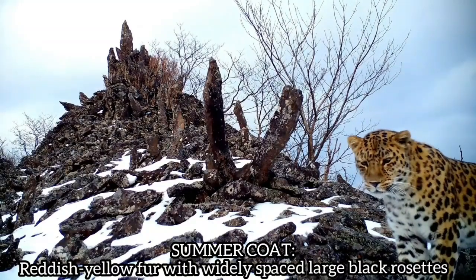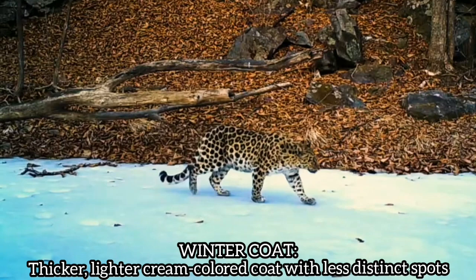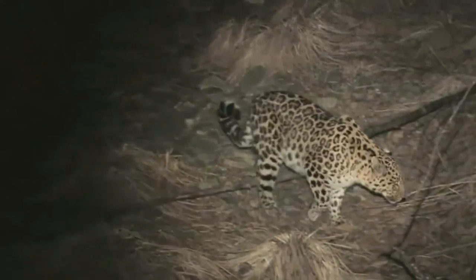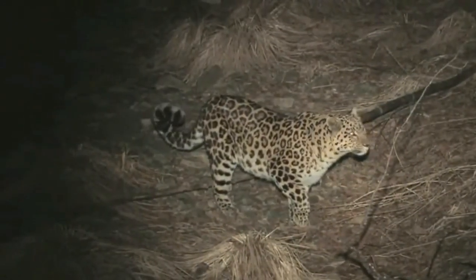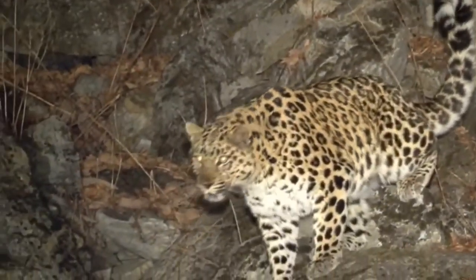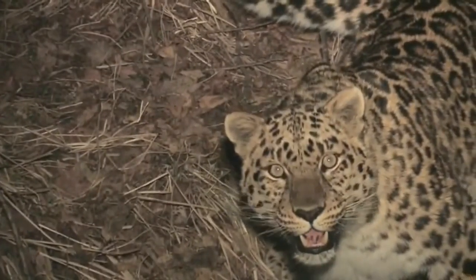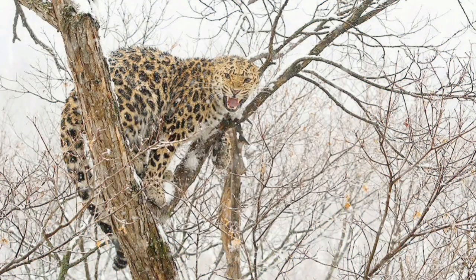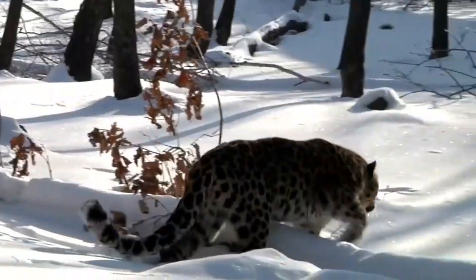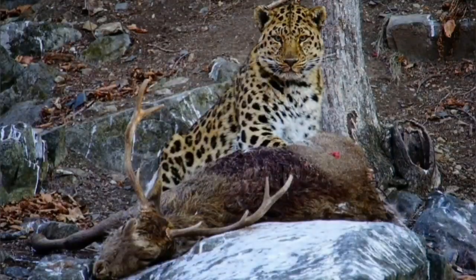The amur leopard has an additional tail length of 82 to 90 centimeters (32 to 35 inches), with shoulder height ranging from 55 to 67 centimeters. It sports a summer coat of reddish-yellow fur with widely spaced large black rosettes; in winter this transforms into a thicker, lighter cream-colored coat with less distinct spots, providing excellent camouflage in snowy forests. These rosettes are larger and more widely spaced than those of other leopard subspecies. Amur leopards inhabit mixed temperate forests of oak, pine, and birch, preferring southward-facing rocky slopes in winter. They are skilled tree climbers, often storing kills in branches, and hunt primarily at dawn and dusk using stealth and ambush tactics. Their prey includes sika deer, roe deer, musk deer, and smaller mammals like hares and badgers.